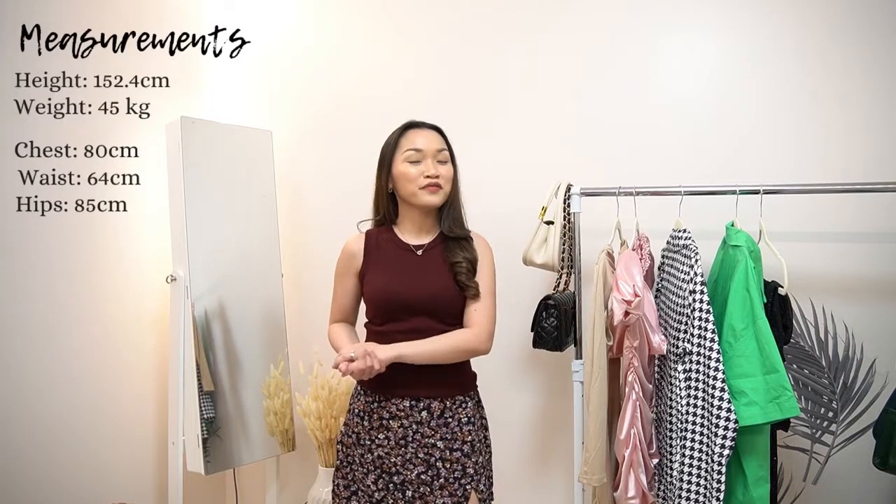So they have shoes, bags, accessories, clothing, and anything about fashion. Before I proceed with the try-on, I will be putting my measurements on the screen for your reference.